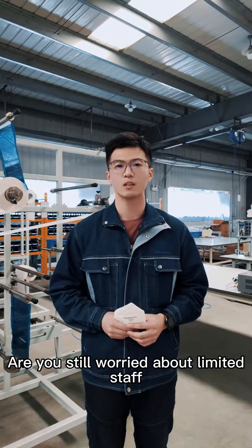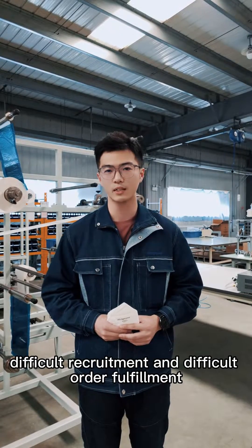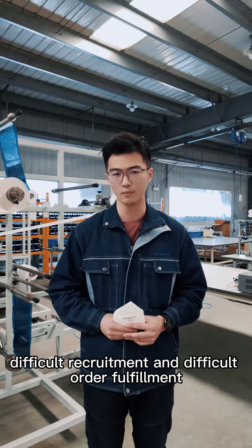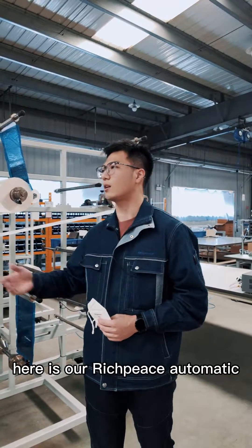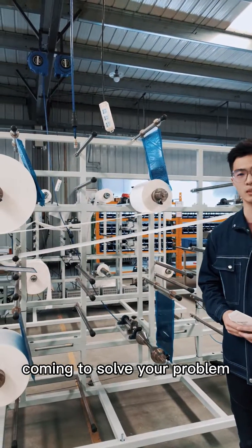Hi, I'm Chance. Are you still worried about limited staff, difficult recruitment, and difficult order fulfillment? Here is our rich-piece automatic foldable mask production line coming to solve your problem.